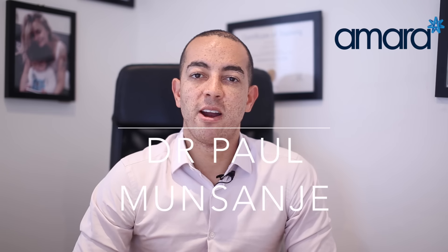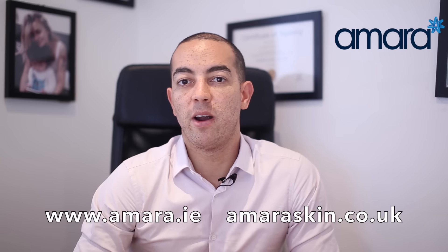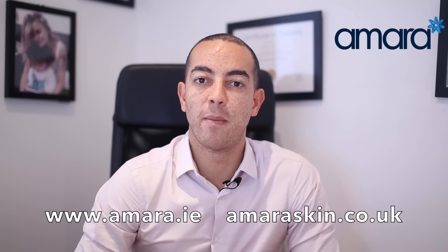Hello, this is Dr. Paul from Amara Aesthetics on Harley Street in London, and today I'm talking about cheek filler treatments — what they are, how long they take, and all the other questions that I commonly get asked.